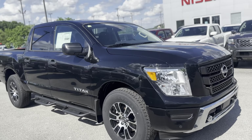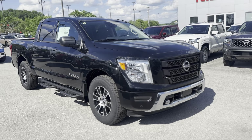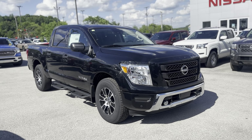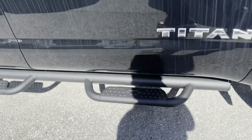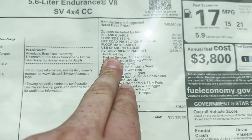Down the passenger side here, this particular one comes with the loop side steps and it also comes with that convenience package, which gets you your front and rear sonar system.